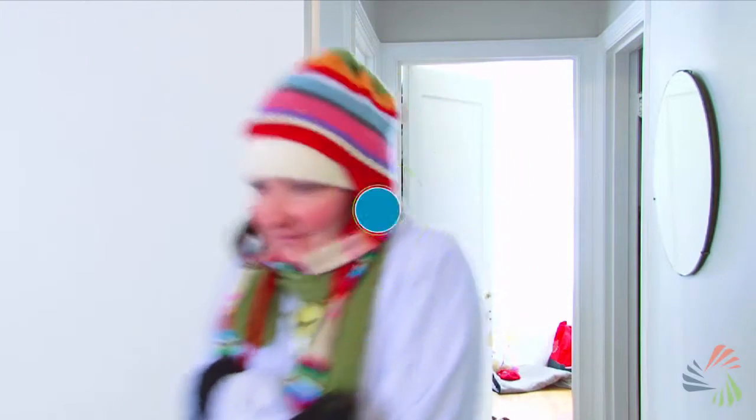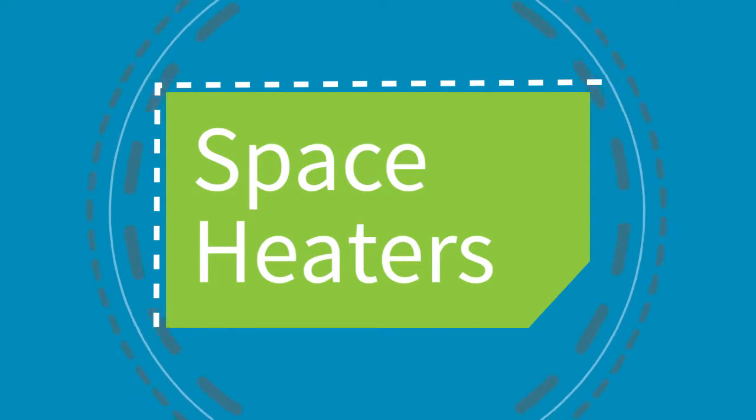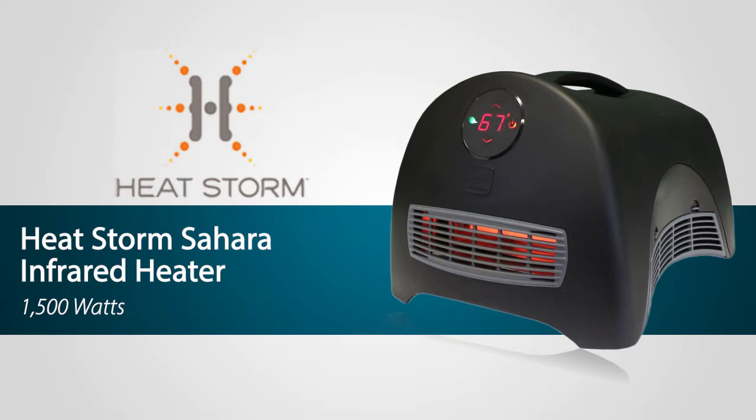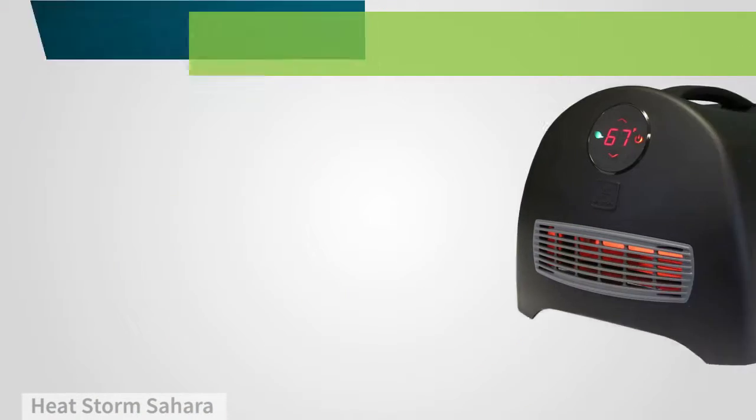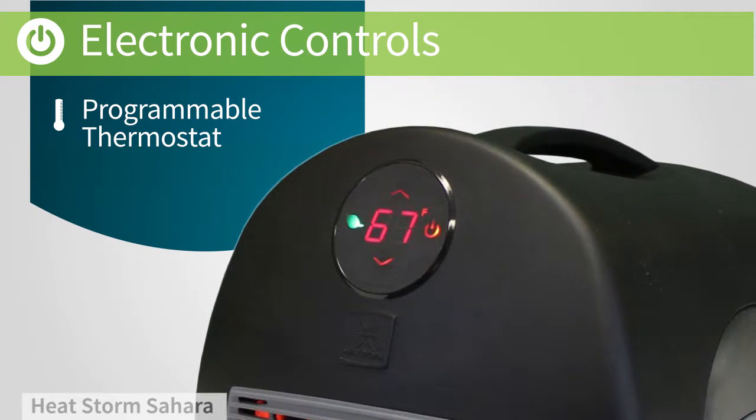When you need to warm up and keep your energy costs low, there's nothing better than a space heater, like this one by HeatStorm. Just place it on the floor and you'll start feeling warm in no time. A digital display makes it easy to see and program your settings.